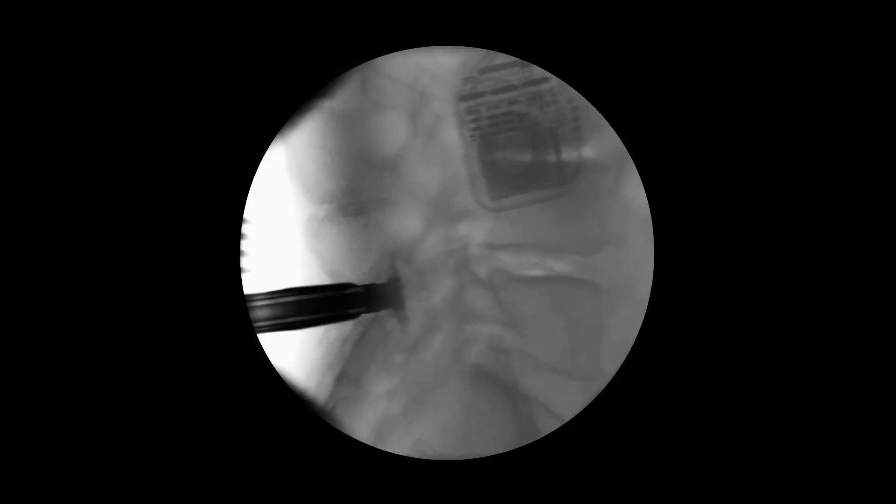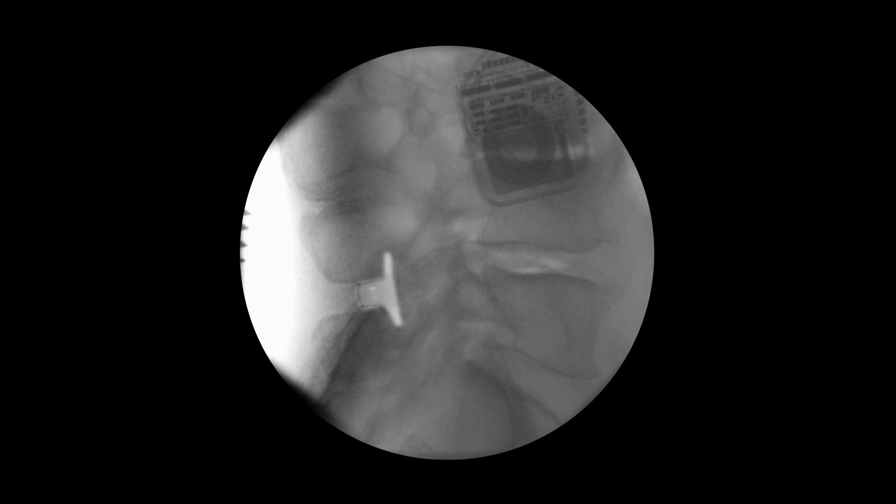These are intraoperative X-rays taken of a person undergoing the Vertiflex procedure. This is one of the bumps, or the spinous processes, on the back, and this is another one — so this is one space where we can put the Vertiflex. Here's another space showing that I am putting the Vertiflex in this patient. This is just a little device to insert the Vertiflex. There's the device, and you can see right here how wide the space is now between the spinous processes with the Vertiflex in place.